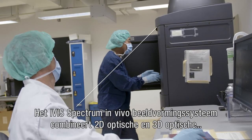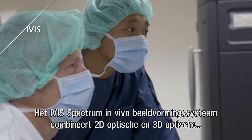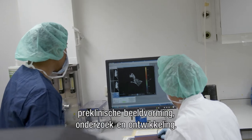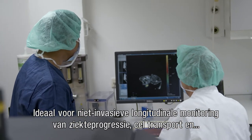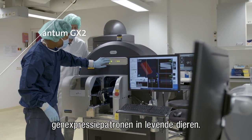The IFIS spectrum in vivo imaging system combines 2D optical and 3D optical tomography in a single platform. This system utilizes leading optical technology for preclinical imaging research and development, and is ideal for non-invasive, longitudinal monitoring of disease progression, cell transport, and gene expression patterns in live animals.